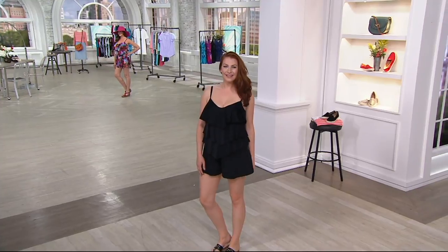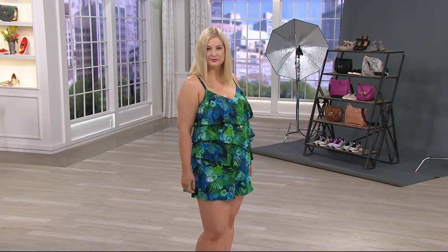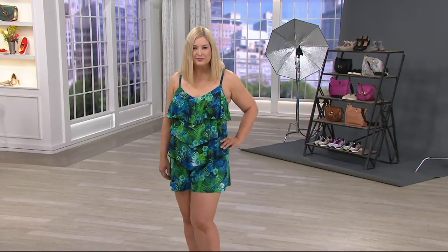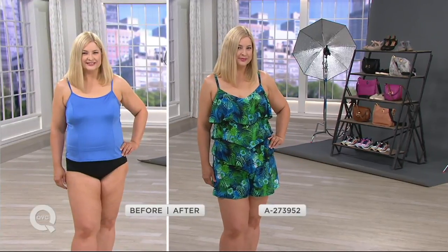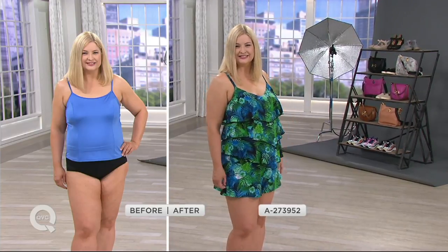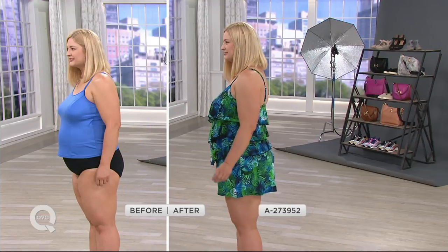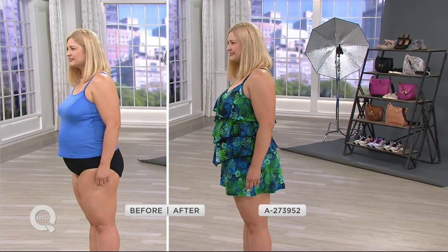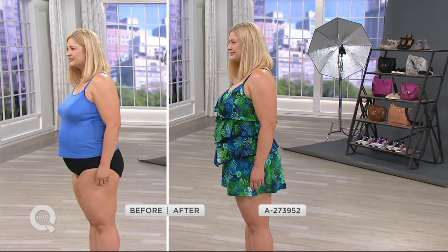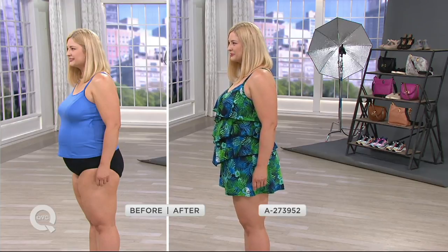With the shorts at the bottom, a lot of gals love the short idea — more so as we get older — just for the coverage and comfort. When you go to the beach and body surf with the kids, you don't want to worry about any kind of swimsuit malfunctions. It's all one piece so you have coverage walking out of the ocean. Look how flattering it is on Pam — camouflaging the tummy, fitting appropriately, and hitting at just the right part of the leg.